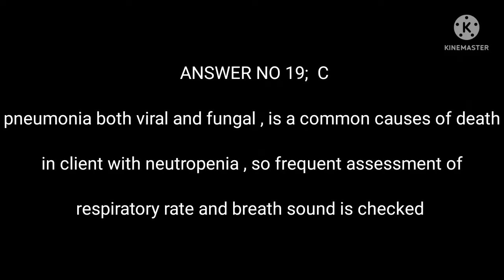Answer 19: C. Pneumonia, both viral and fungal, is a common cause of death in clients with neutropenia. So frequent assessment of respiratory rate and breath sounds is essential.